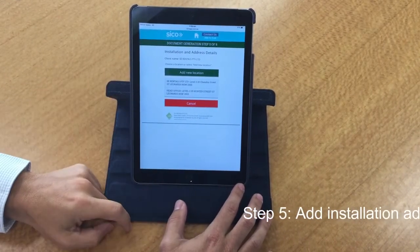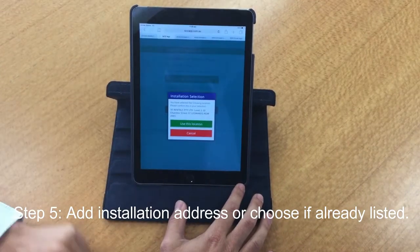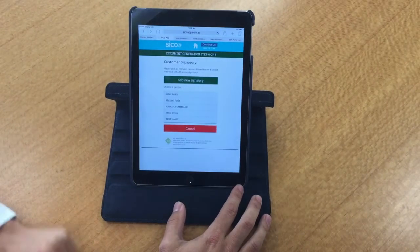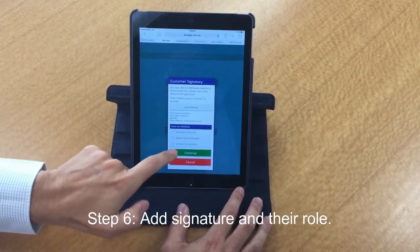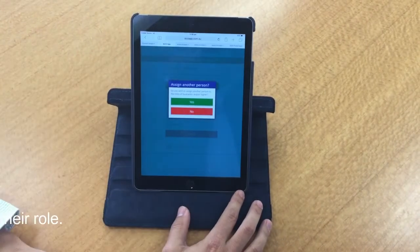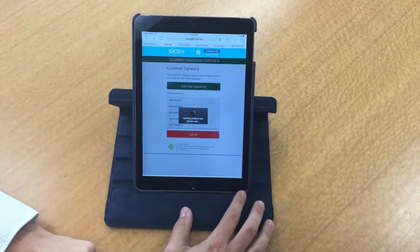The location of the equipment, as per the last machine, it's going to be at St. Leonard's, 20 Chandos Street. Let's confirm that's where we're going to install. Fantastic. Now Natasha, you are my contact for this contract, so let's put you down as the coordinator and you're also going to sign the agreement. If we needed Steve to sign we've already got him in the system, but we don't need to worry about him so we're just going to go with you.